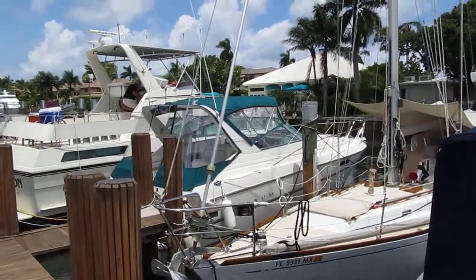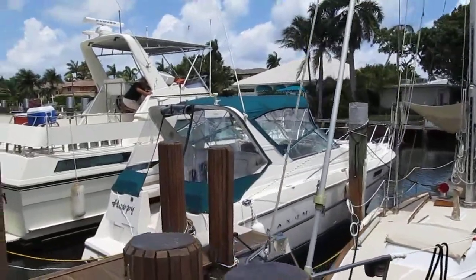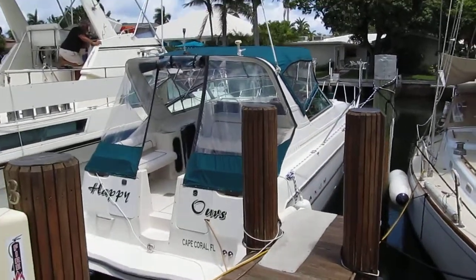Today we have a 3200 Maxum 1997 for sale located up here in Fort Lauderdale. The boat is in very nice condition and the boat is happy hours.